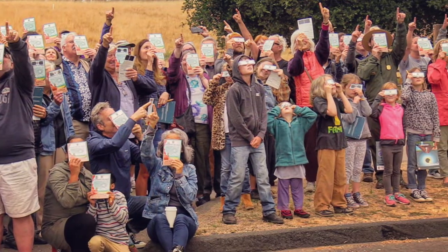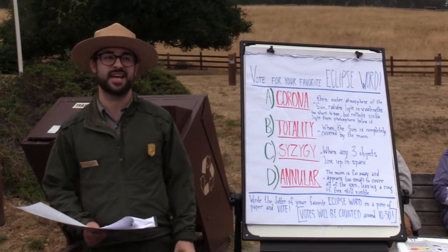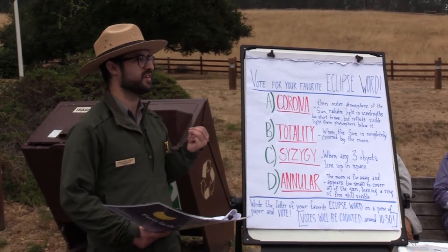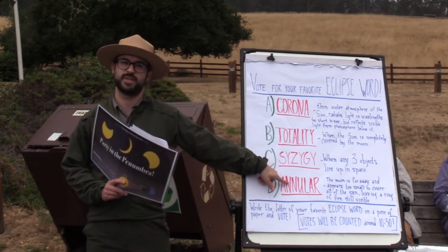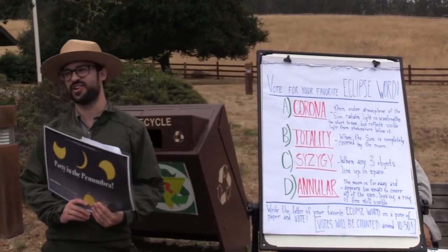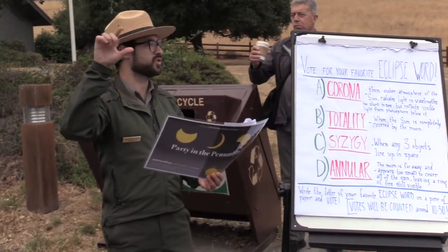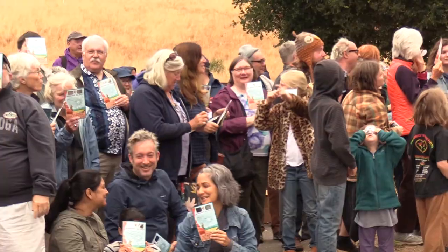There are a few different kinds of eclipses. We already talked about two of them. One is the total solar eclipse, which is happening today in the path of totality. The other is the partial solar eclipse, which is what we would see here if we could see the sun. And the third is called an annular solar eclipse — that's one of our vocabulary words, so if you like this, be sure to vote for letter D. An annular solar eclipse is when the moon is far enough away from the earth that it isn't big enough to cover all of the sun, and so when it moves directly in front of the sun, there's a ring of fire that you see around the moon.